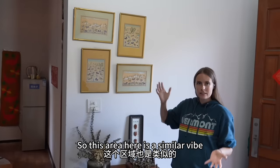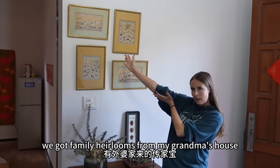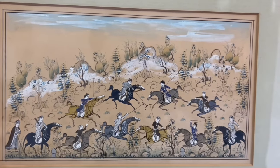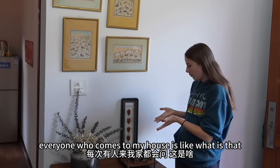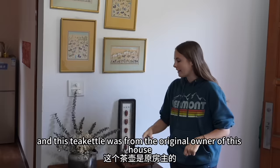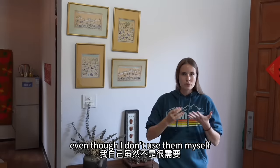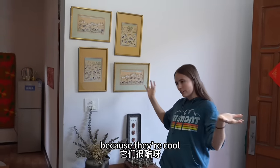This area here has a similar vibe — we've got family heirlooms from my grandma's house, I think they're Iranian. And this one is really popular; everyone who comes to my house asks what it is, everybody wants to look at it and play with it. This tea kettle was from the original owner of this house. A lot of these things in the house, even though I don't use them myself, I just want them out to be seen and enjoyed because they're cool.